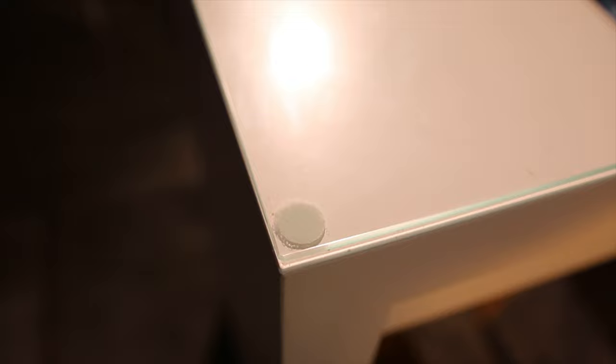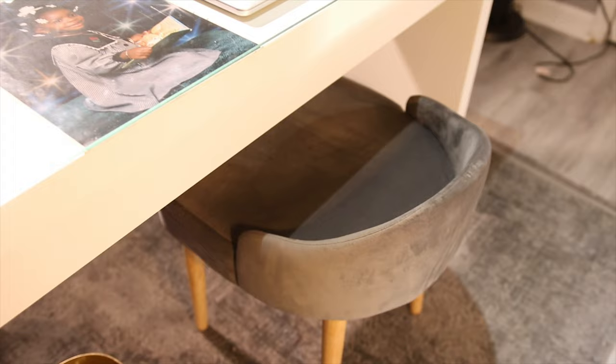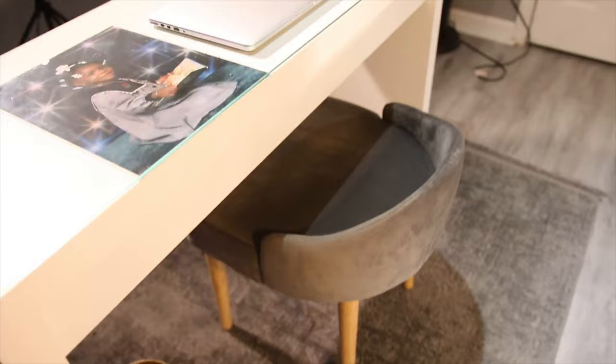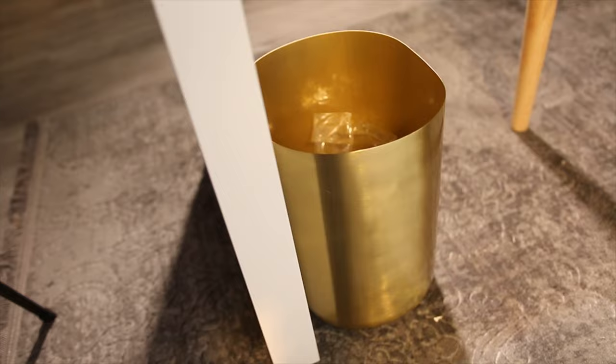I put these little velcro stickies on here just so that the glass wouldn't move. I'm a real anxious person and I would hate for this to fall, so just to prevent that I put the little velcro on. This chair is just a little simple stool from Bed Bath & Beyond. Originally I was using a really hard stool and it was starting to hurt, so my mom actually got this for me — shout out to her. My little gold trash can is from Target. It was super affordable and I thought it just matched because I have the gold here and there, so I thought it would just make sense to get a gold trash can.